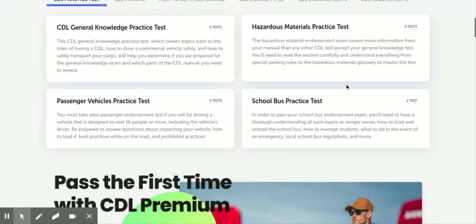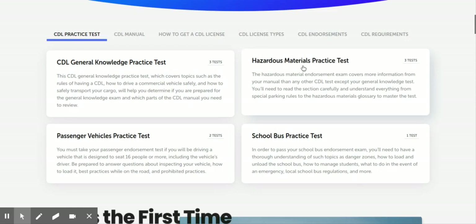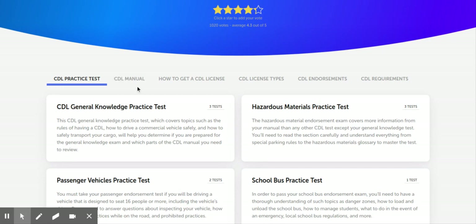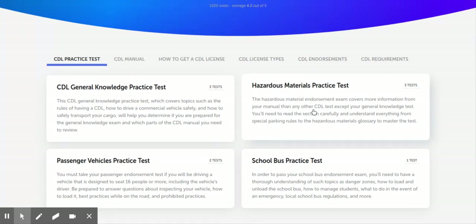The only other thing you need to know is they're going to have questions — each state is different — but they're going to have questions you have to know the exact answer to. That's why you've got to read their CDL manual, because they do this on purpose: questions that have possibly two or three right answers, but what they want is the answer dictated in their CDL manual.